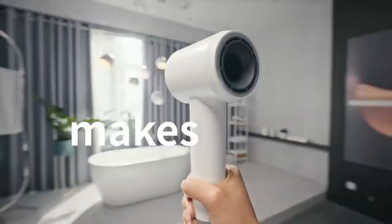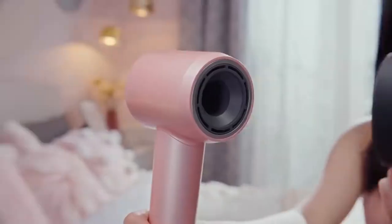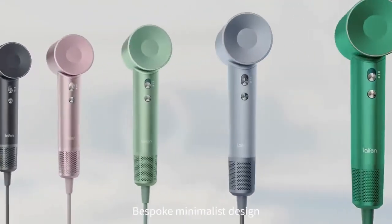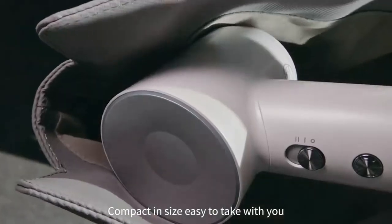What else is new? The brand new ergonomic design makes it easy to hold. There's hot-cold circulation mode, magnet-attached nozzles for different stylings, bespoke minimalist design, and its compact size makes it easy to take with you.